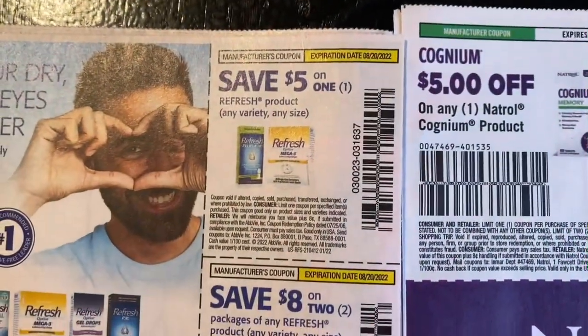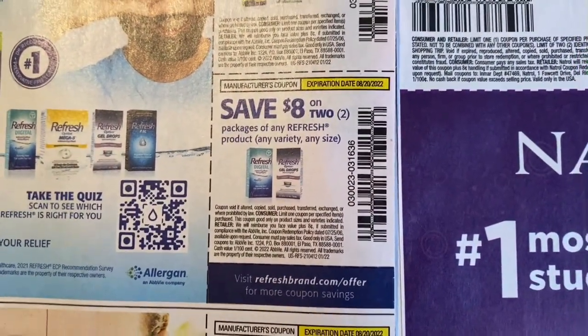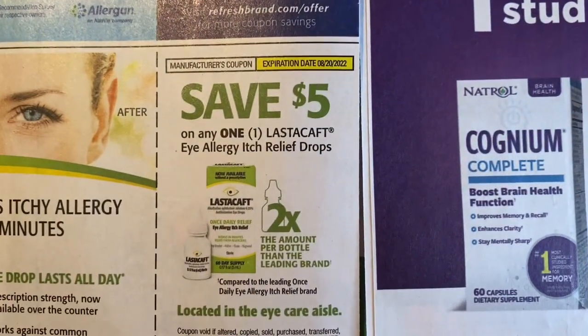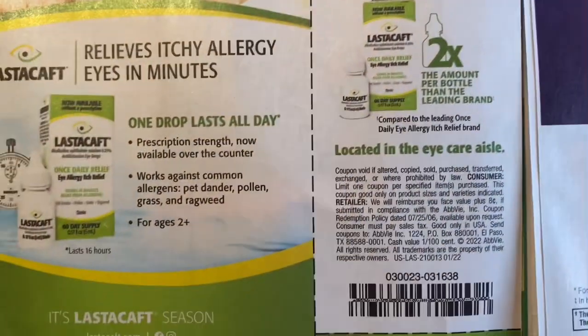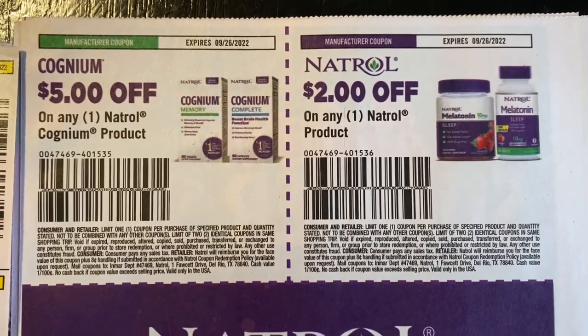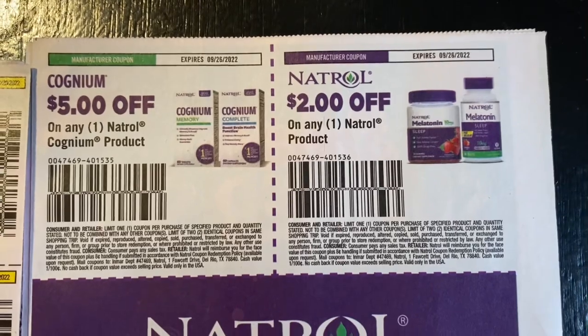Save $5 on Refresh, save $8 off two packages of any Refresh product any variety any size, save $5 on one Lasik eye-ology relief drops. Save $5 on one Natalist condom product — and $2 off one Natalist product.